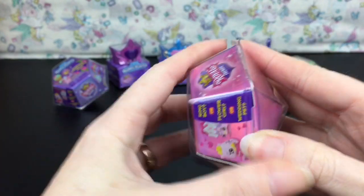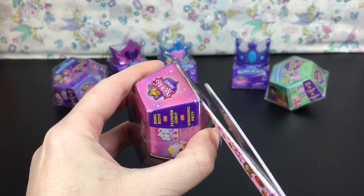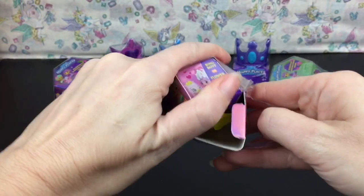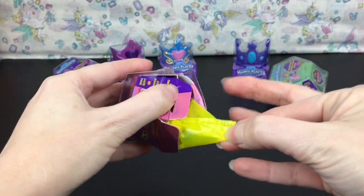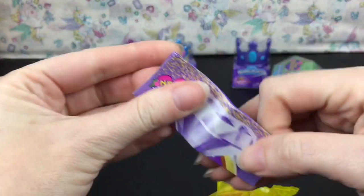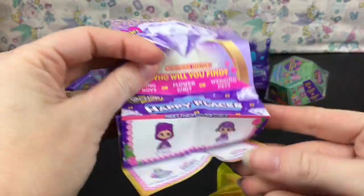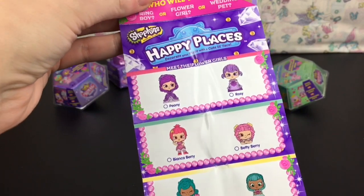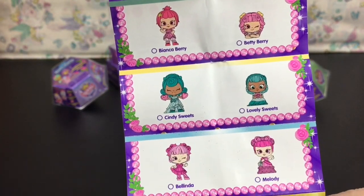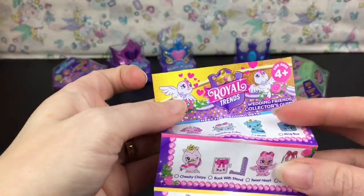Starting with the new series — there's just a little piece of tape and you open it from the middle, taped on both sides. Inside is the little blind bag and the brochure. Look how pretty — 'Who will you find?'